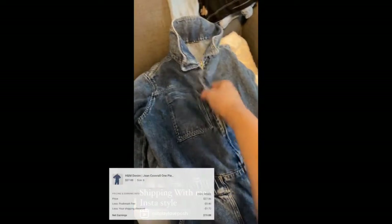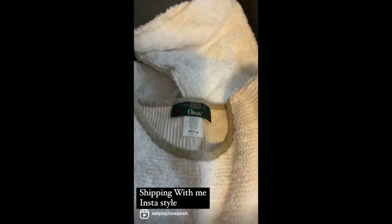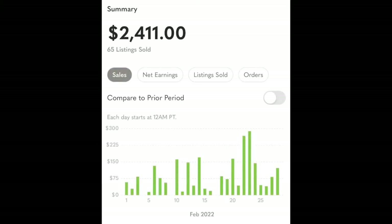H&M coveralls / one-piece suit was in my closet for about 24 hours and sold for about $28. A pair of vintage Orvis terrycloth two-piece pajamas also sold. To quickly talk numbers: I ended February with $2,411 in sales for 65 items, which is approximately $37 per item. I am super happy with those numbers — February was my best month yet, even with everything that happened with Poshmark.